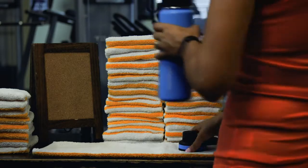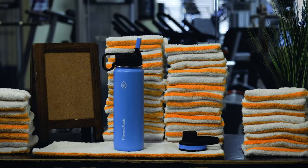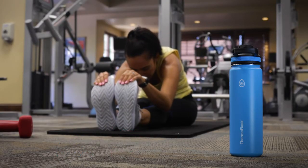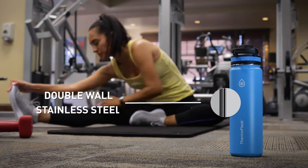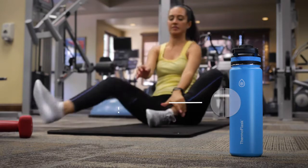Every bottle purchased comes with two types of lids, chug and straw, giving you a greater variety for your lifestyle. Keep your drink just the way you like it all day long. Our double wall vacuum insulated stainless steel bottles keep drinks cold for up to 24 hours.